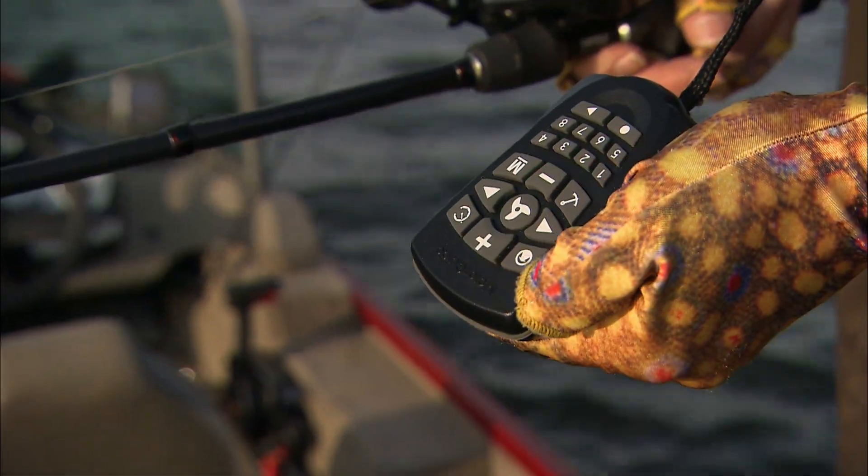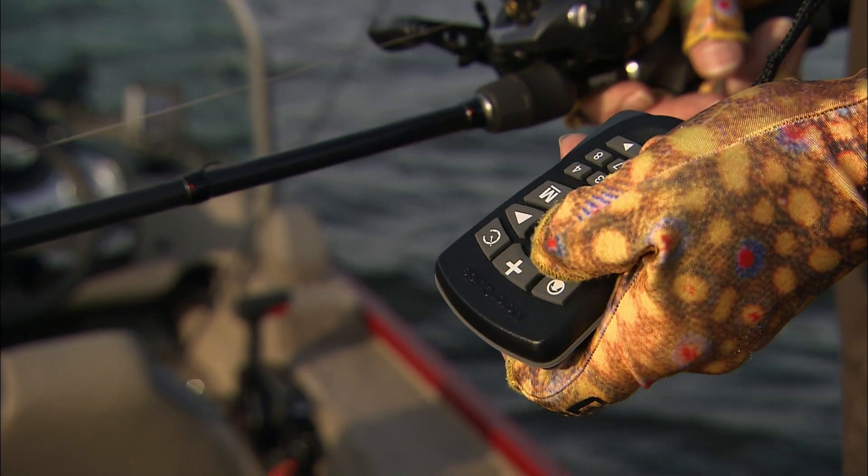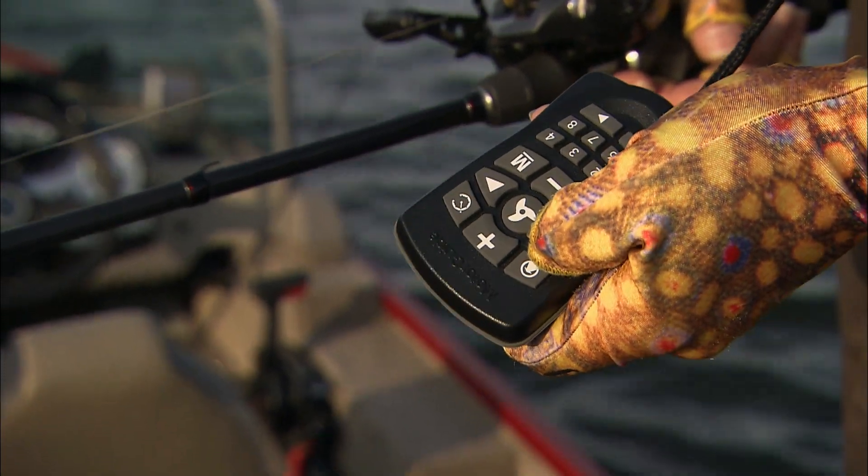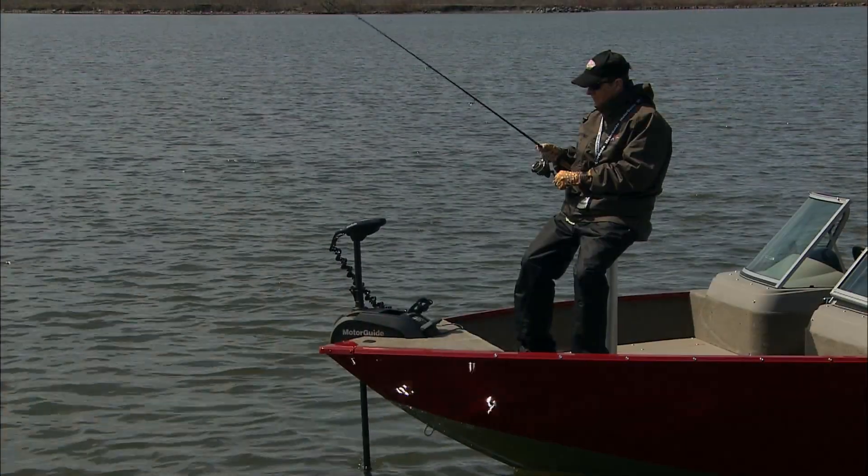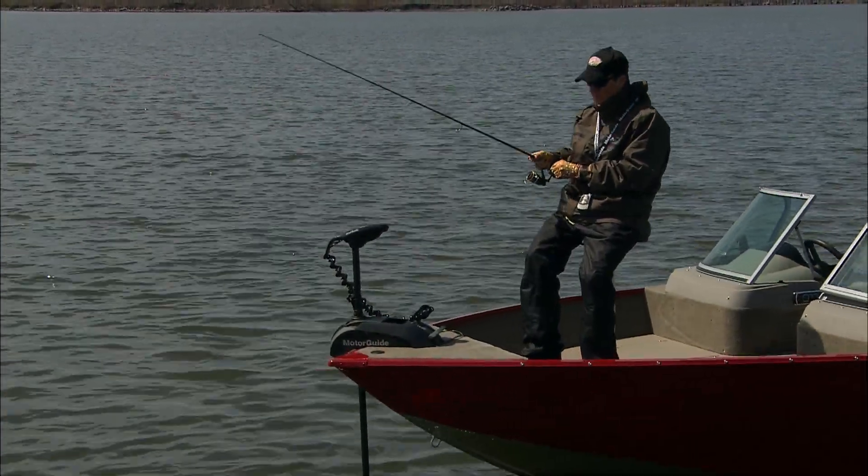A wireless intuitive handheld remote gives full motor controls at your fingertips. It responds instantly to your commands for speed and direction to precisely control the boat position and pace.